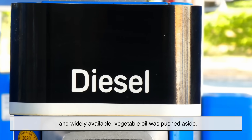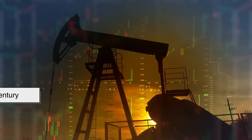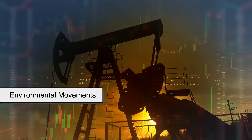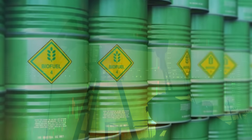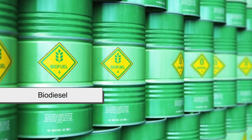Unfortunately, once petroleum diesel became cheaper and widely available, vegetable oil was pushed aside. It wasn't until the late 20th century — especially during oil crises and environmental movements — that the idea started gaining traction again. And that's where we get to the real star of this conversation: biodiesel.